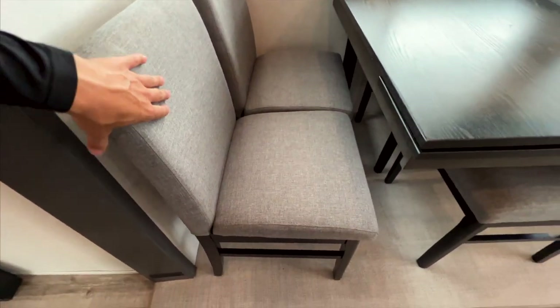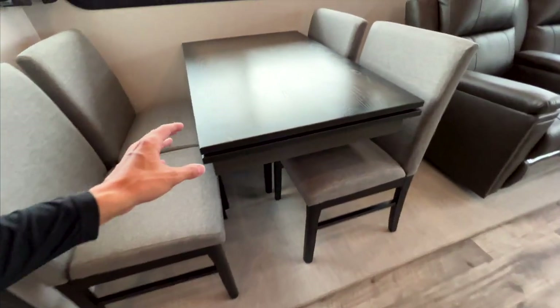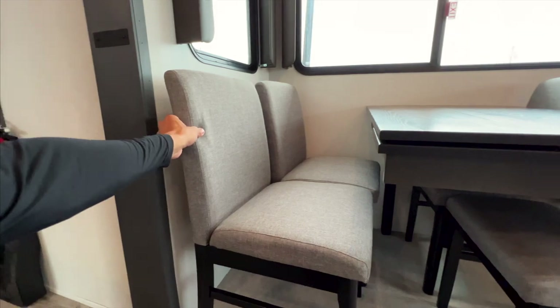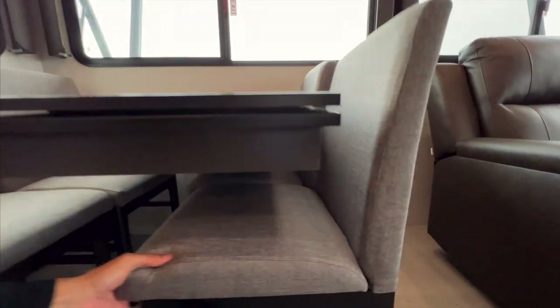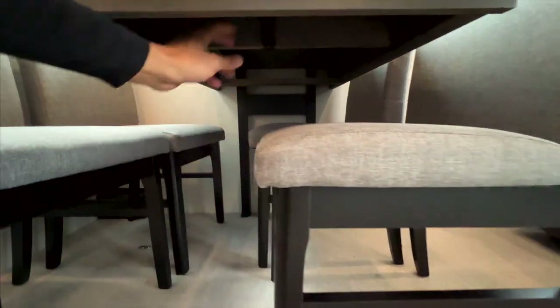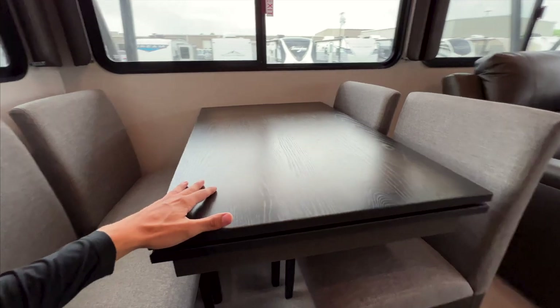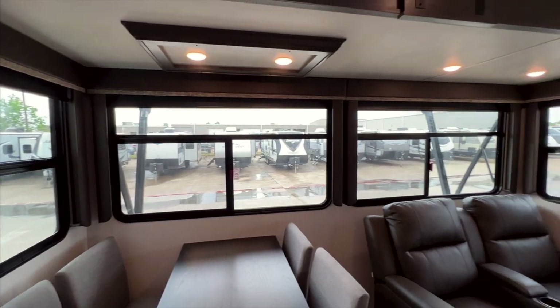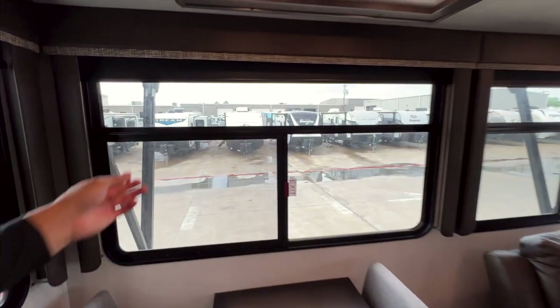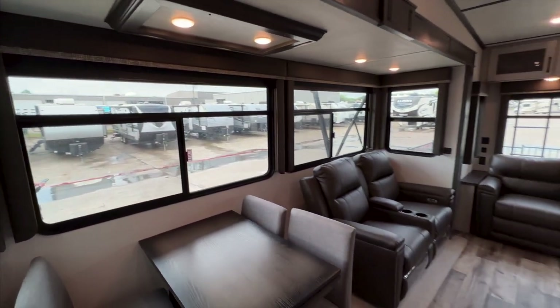On the dinette table, you have an upgraded seat with back cushions and seat cushions — a nice quality comfortable seat. There's a leaf that pulls out from underneath the table to extend its length, held by a strap. Big windows along the campsite side all have pull-down blackout shades so you can completely block out the light when you want to.